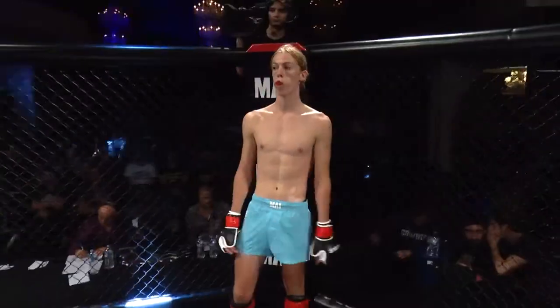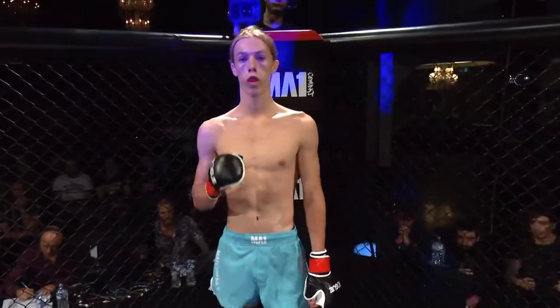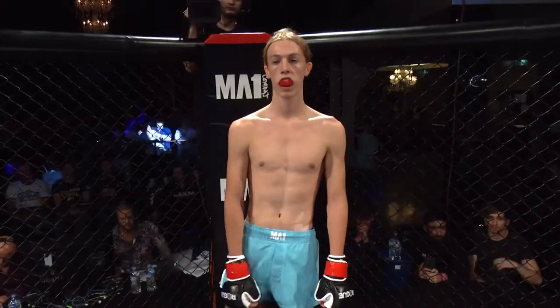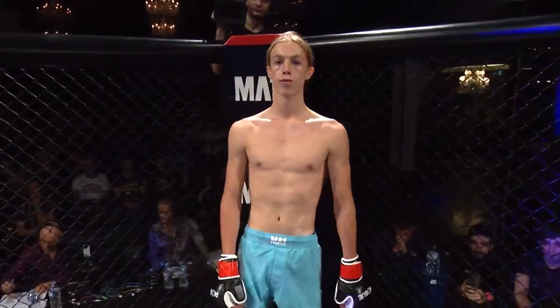Ladies and gentlemen, introducing first, fighting out of the red corner, representing Bendigo Fight Centre and trained by Lucas Allen. He stands in at 175 centimetres tall and is a striker. Fighting out of Bendigo, ladies and gentlemen, please welcome Raleigh Paytow.